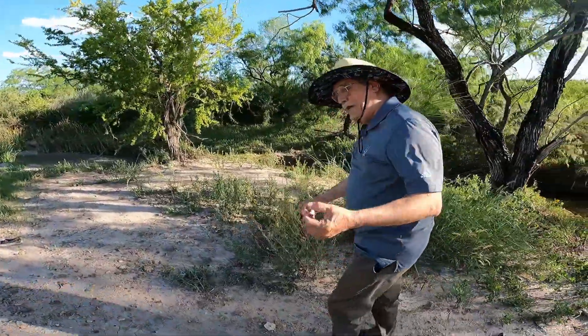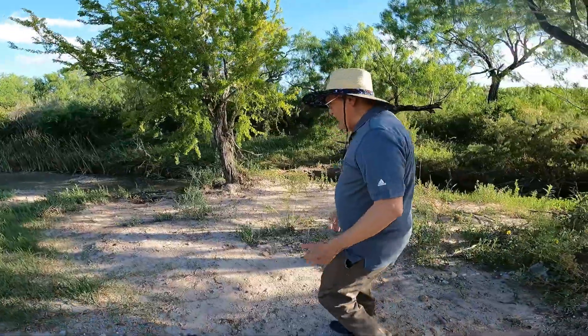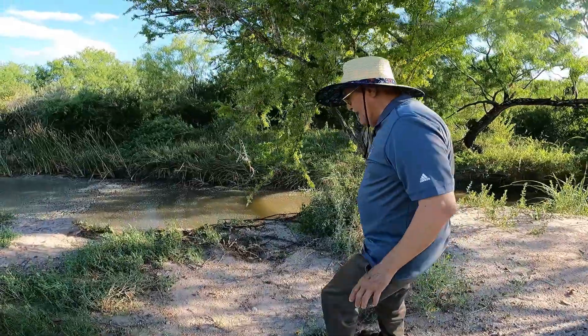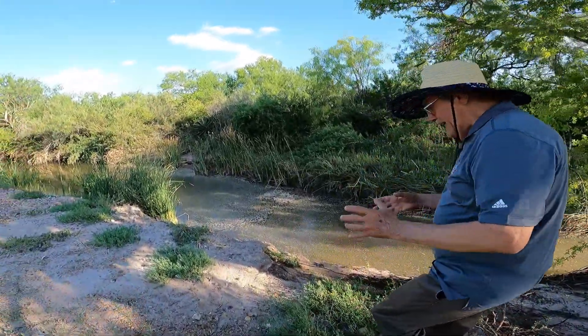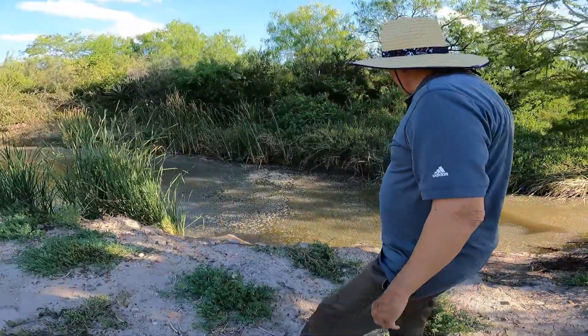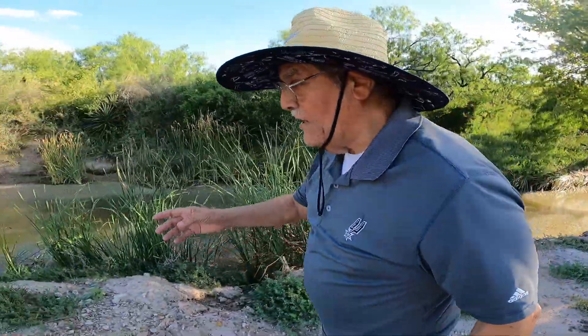This has to be a beautiful area to visit. Here the water is kind of pooling out - not moving as fast because it's so wide now, getting wider and wider.